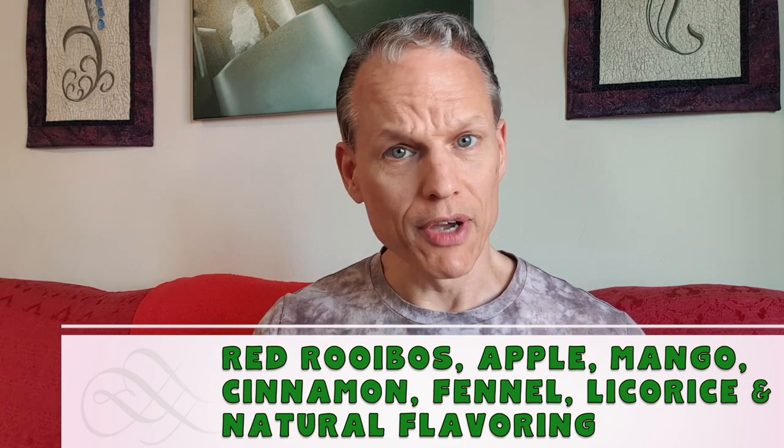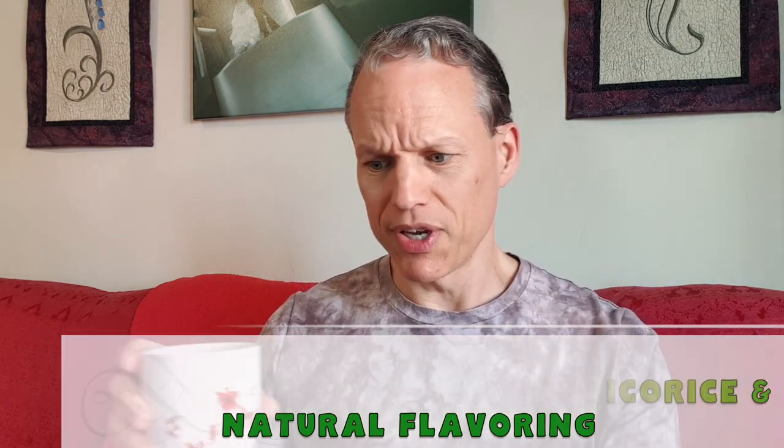I've covered most of these different ones in some different videos recently, so I'm just gonna do a basic taste test today and see what we got.